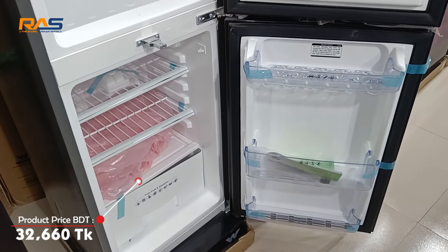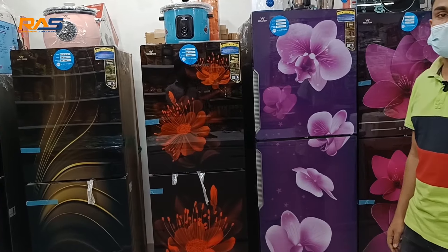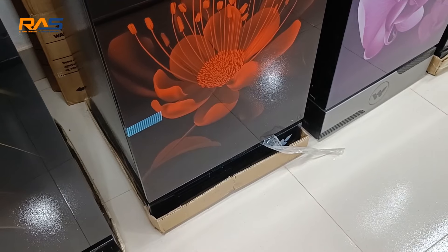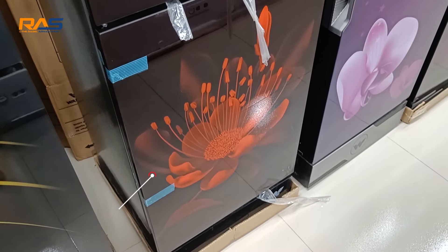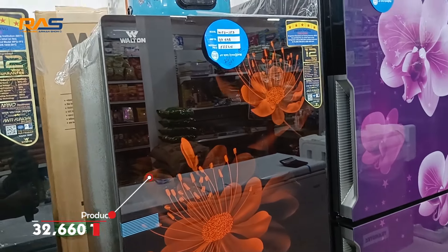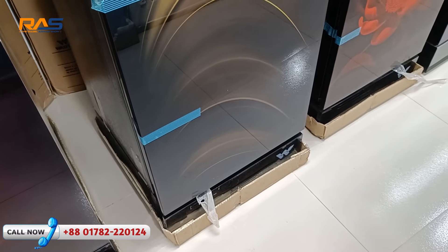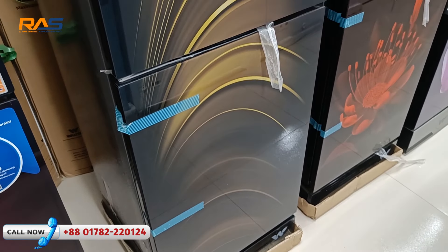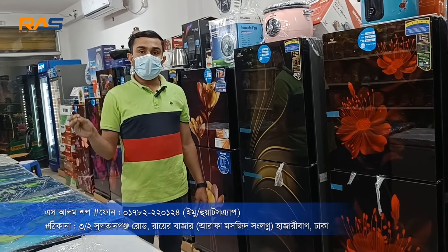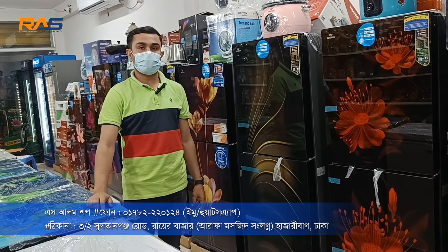I will be able to buy a new one. This price is $3600. The price is $3600. I would like to go to the shop.